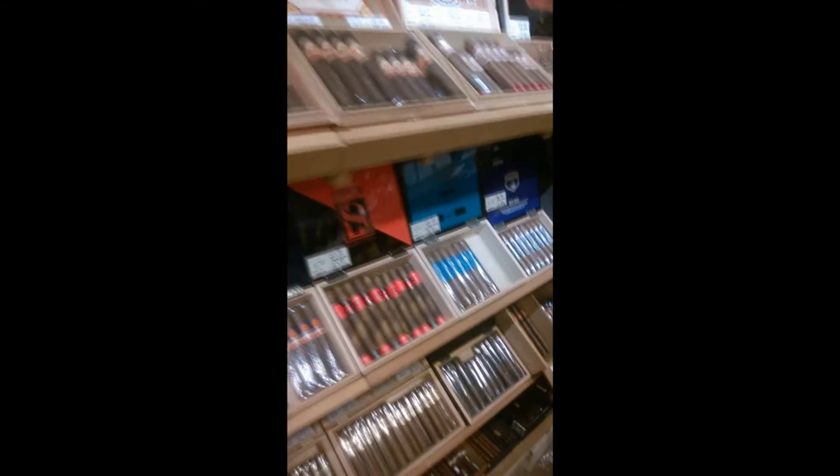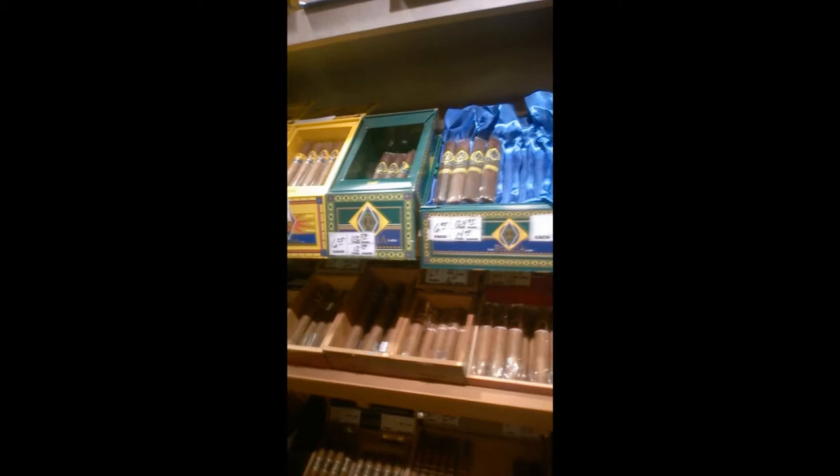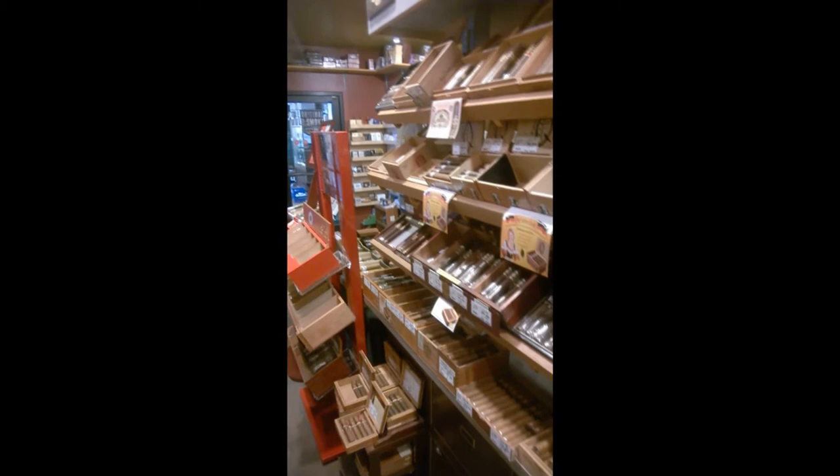I could spend hours just going through this humidor, seeing cigars I've either not tried or want to try, or just asking the staff what their favorites are. There's so much to offer. For the beginning cigar smoker this could be overwhelming, but if you ask one of the people here and let them know what you're looking for, they'll probably have something to recommend, maybe even a brand you're familiar with.